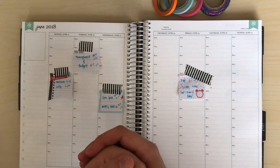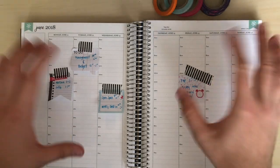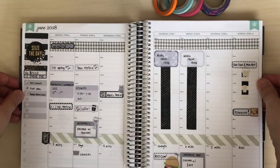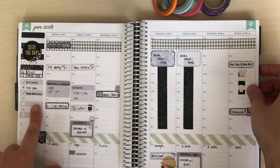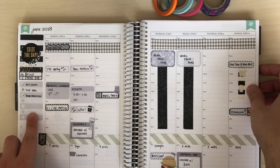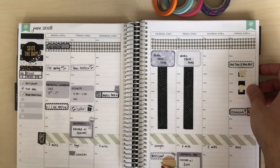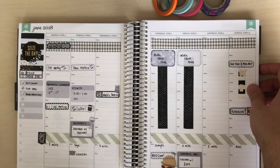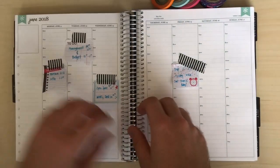Today we're going to be doing a plan with me for the week of Monday, June 11th through Sunday, June 17th. But before we do that, let's flip back to last week and see what we missed. So the only things I added in there that were different — I found this little thing in my Happy Planner so I just had to put that in there. Decent job on that no-spend. And then I had some fun drinks and dinner plans with some friends during the week and got to go see Chicago on Friday, which is pretty awesome.